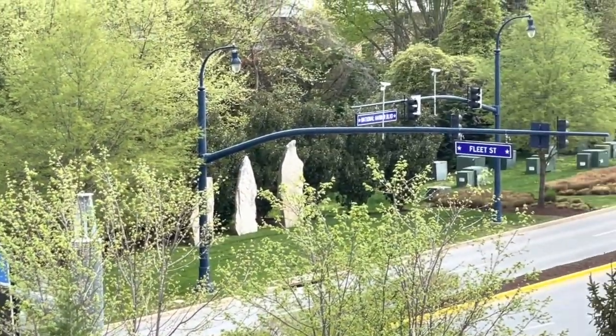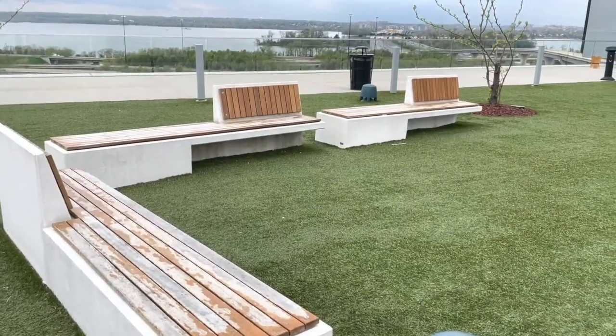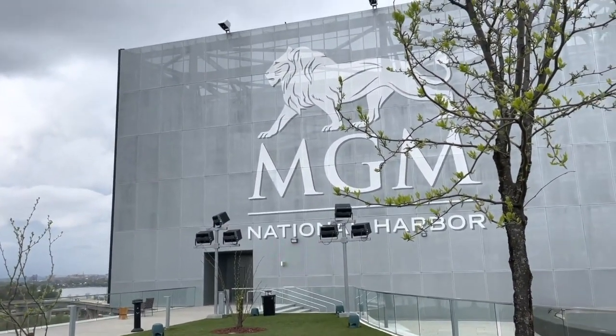Over near the MGM is the Tanger Outlets, featuring over 70 outlets if you're interested in some retail therapy. There's also a TopGolf location, which is a lot of fun even if you aren't good at the actual game of golf.